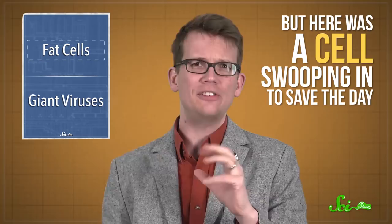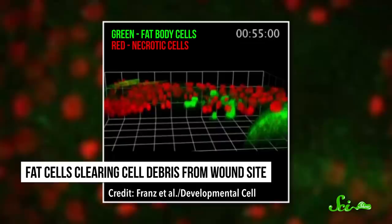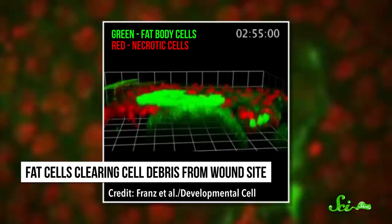Seeing fat cells help heal wounds was weird enough. But really, the strangest part was the fact that these cells were moving at all. Researchers had always assumed that fat cells just kind of sat there, but here was a cell swooping in to save the day. It gets even weirder, because the fat cells weren't moving the way most cells do — by sticking to other cells and tissues and pulling themselves along. Instead, the fat cells seemed to be moving entirely on their own, changing their shape to propel themselves through the flies' liquidy insides. Basically, they were swimming.